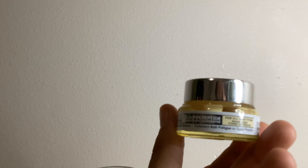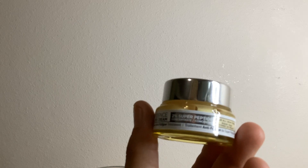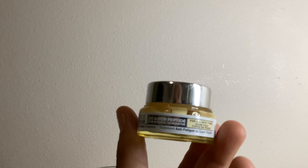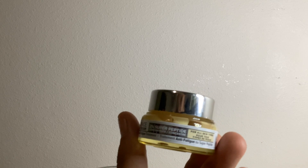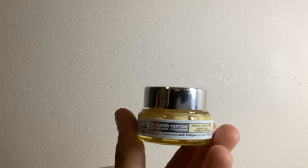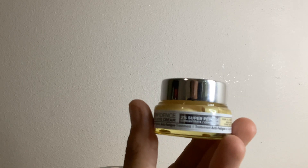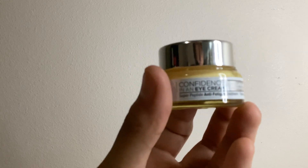It really firms up the under-eye area because the puffiness is what I have a problem with. It really helps with crow's feet and dark circles, and it gives 48-hour hydration, so I super recommend it. Thank you so much for watching.